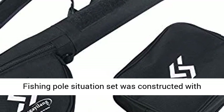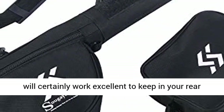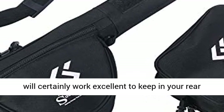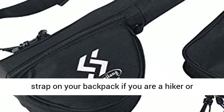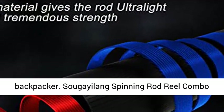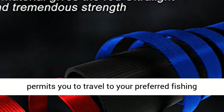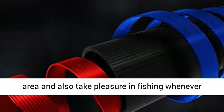The Fishing Pole Case Set was constructed with portability in mind — lightweight and portable. It will work great stored in your rear seat, tossed in your motorcycle saddle bag, or strapped on your backpack if you are a hiker or backpacker. The Segealing Spinning Rod Reel Combo lets you travel to your preferred fishing area and enjoy fishing whenever and wherever you want.